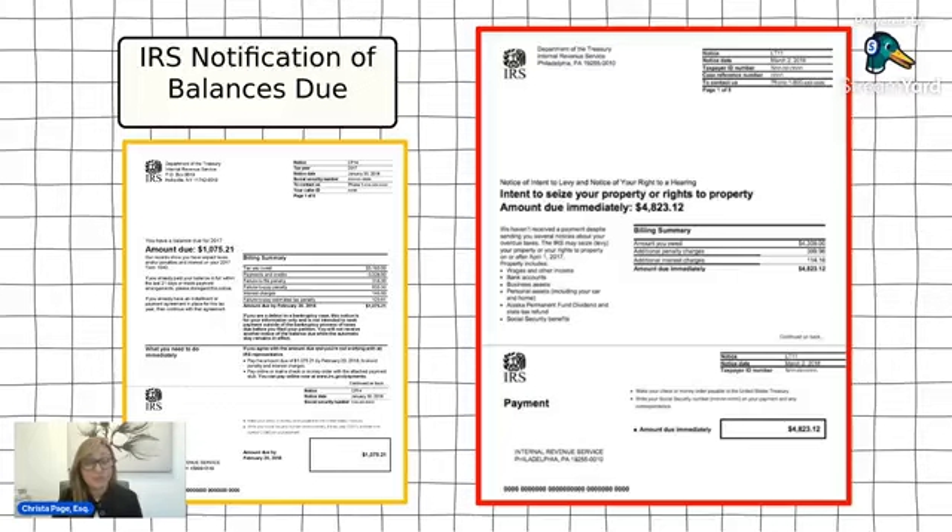In the upper right-hand corner, you'll see some information including the notice number, which tells you where you are in the collections process. It will also have the notice date, which is important because every month interest and penalties will continue to accrue on the balance you owe — so you want the most recent notice. You'll also see either your Social Security number or your ITIN number, and you want to make sure that is correct.